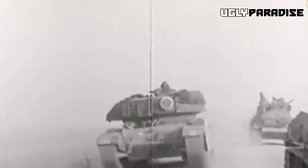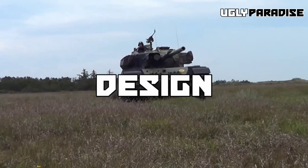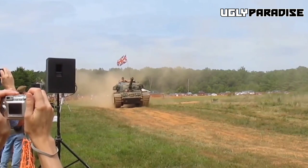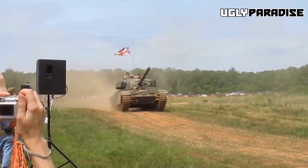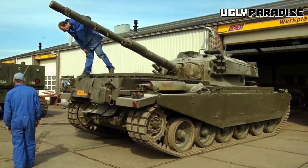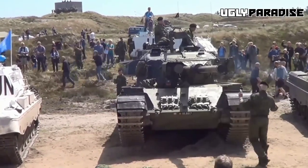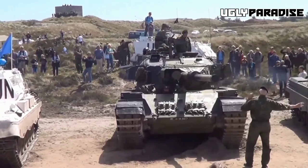The Centurion boasted frontal armor three inches thick, strategically angled for enhanced protection. While its speed was a modest 21 miles per hour, it excelled in cross-country mobility. One of the key design elements that set the Centurion apart was its sloped armor. Unlike many tanks of its era, the Centurion incorporated angled plates in its armor design, increasing the effective thickness and deflection capabilities of the armor and providing improved protection against enemy fire.